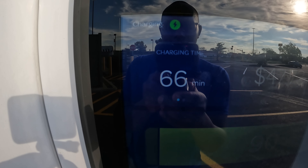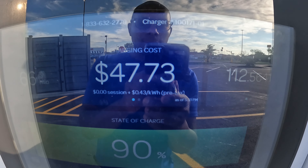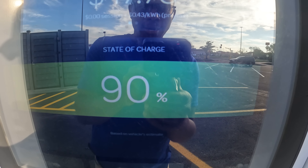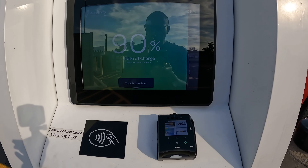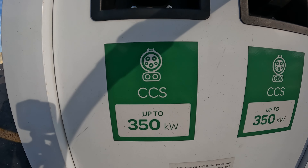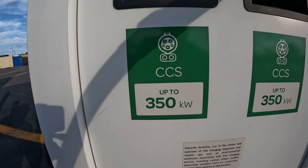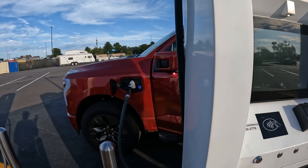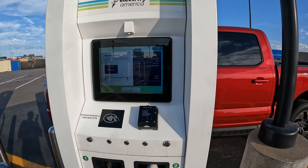In 66 minutes — I'm not paying for it today but I should have paid $47. It is at 90 percent. These charging stations can do up to 350 kilowatts, but my truck only accepts a maximum of 150 kilowatts. There you go, it's done.